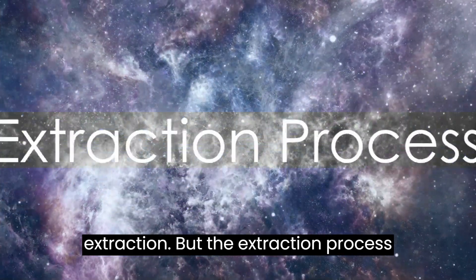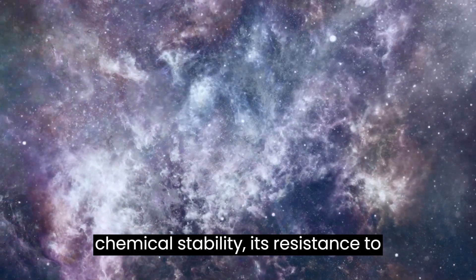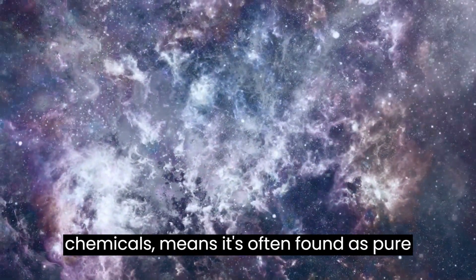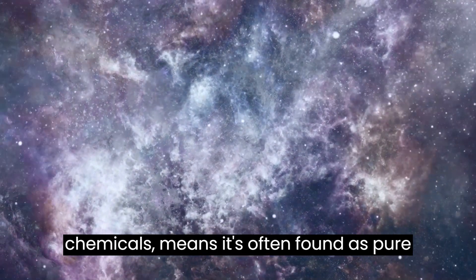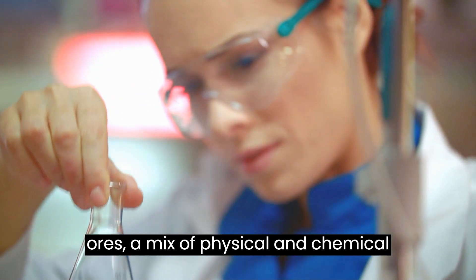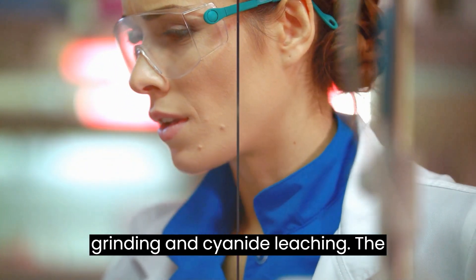But the extraction process doesn't stop there. Gold's unique chemical stability — its resistance to tarnish, corrosion, and reaction with most chemicals — means it's often found as pure gold. However, to extract gold from ores, a mix of physical and chemical processes are used, including crushing, grinding, and cyanide leaching.